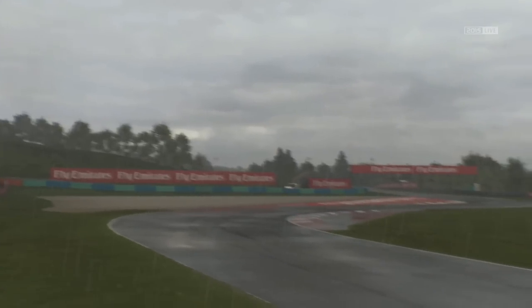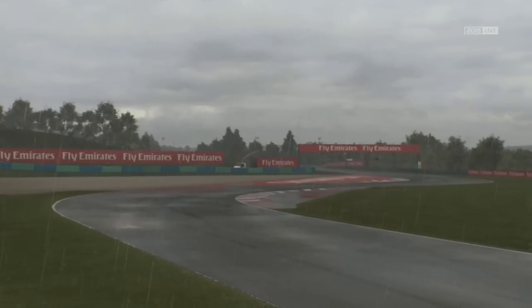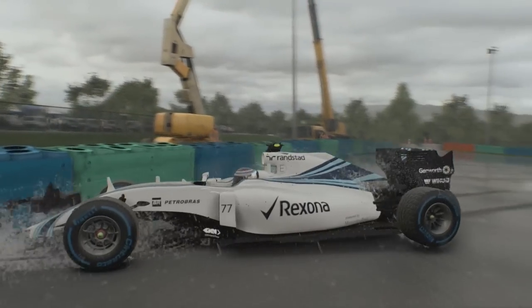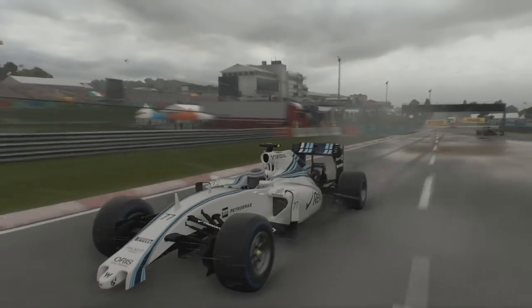Q1 was struck by a huge amount of rain as the lights went green for the session. Valtteri Bottas was the first to be caught out, crashing at the penultimate corner, which would see him staffed at the back of the grid.